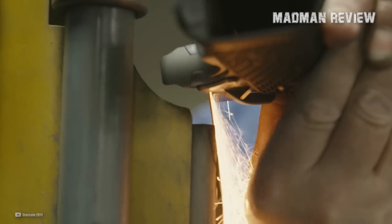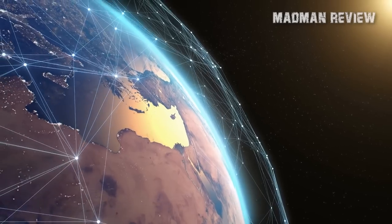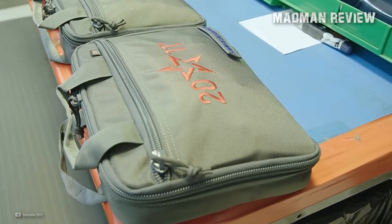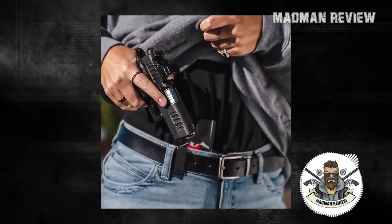Fast forward to today, STI is now Staccato. It still manufactures some of the best double-stack 1911 pistols in America and all over the world. But these days, they don't just build match-grade 2011s for competitive shooters — they also make defensive 2011s for law enforcement and civilians, and their best concealed carry model is the Staccato CS.